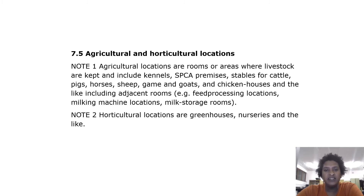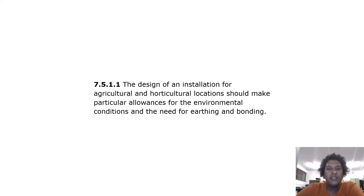Other adjacent rooms include milking machine locations and milk storage rooms. Note 2: Horticultural locations are greenhouses, nurseries, and the like. In general, the design of an installation for agricultural and horticultural locations should make particular allowances for the environmental conditions and the need for earthing and bonding.